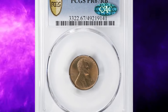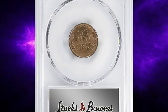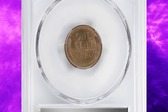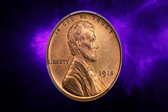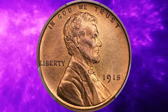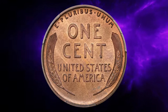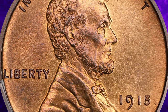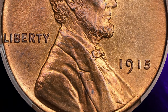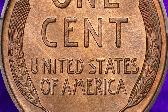Prepared to be amazed by a true numismatic treasure — a CAC-approved 1915 Lincoln cent, a key-date proof cent graded PR67 red-brown by PCGS. This coin dazzles with satin surfaces that shimmer with nearly full mint orange, accented by a delicate olive-brown iridescence. Every design detail is sharply struck and both sides are nearly flawless, earning it a prestigious superb gem rating from PCGS.